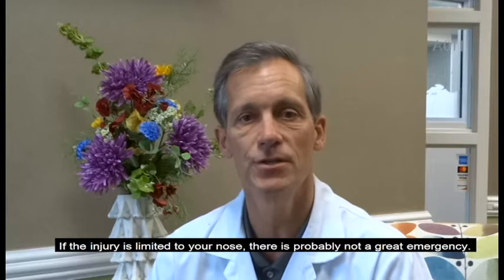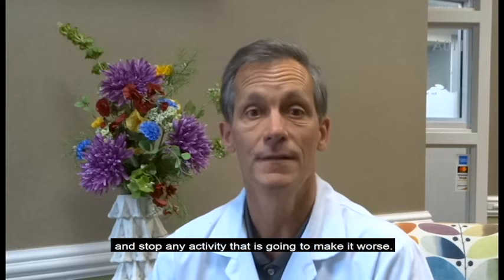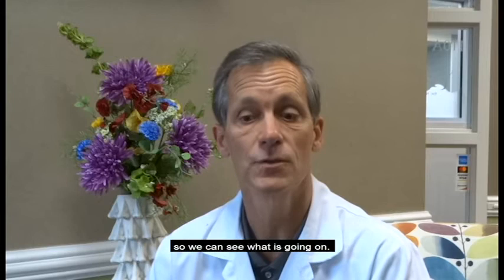If the injury is limited to your nose, there's probably not a great emergency. The first thing to do is to put ice on your face, keep it elevated, and stop any activity that's going to make it worse. The first day or two, we'll try to let the swelling go down so we can see what's going on.